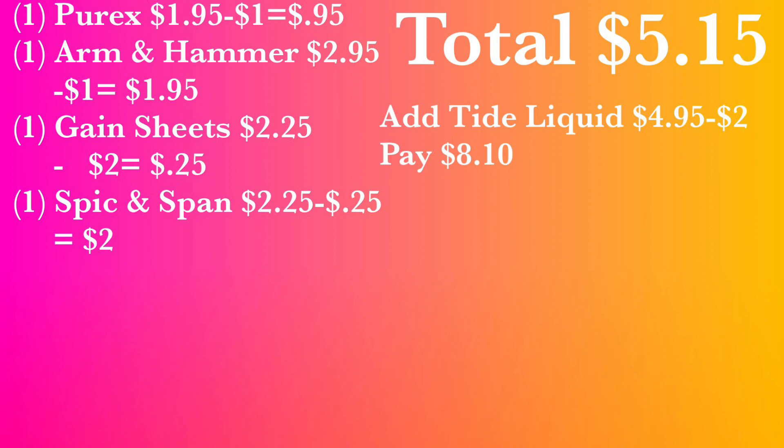If you want to do the $5.15 deal, do it and leave. If not, you have the option to add the Tide liquid at $4.95 with a $2 digital — so with the Perex, Arm & Hammer, Gain sheets, Speaking Span, and Tide liquid, you'll pay $8.10. Or if you drop the Speaking Span and just do the Perex, Arm & Hammer, Gain sheets, and Tide liquid, your total would be $6.10 for four items. It's up to you whether you want to spend five or eight dollars — and that's before taxes.